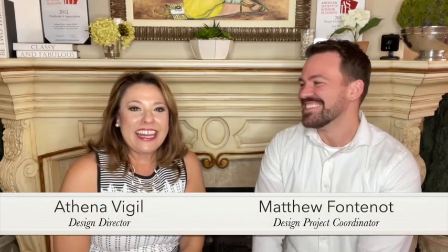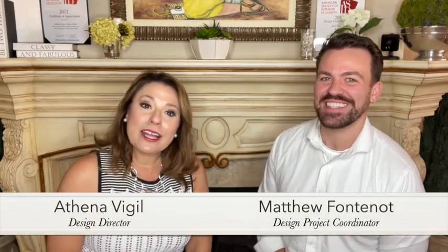So great to see you. It's great to see you. Welcome back. I'm Athena, and I'm Matt, and welcome back to our channel.